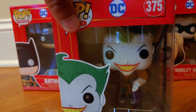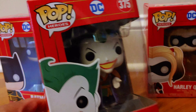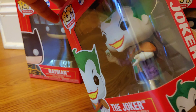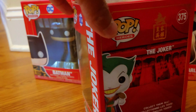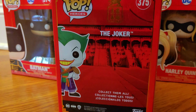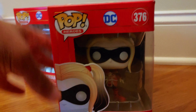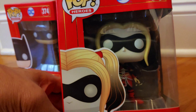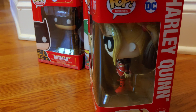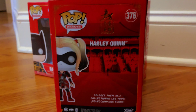Next we have the Joker, and Harley Quinn. As you can see, the packaging is very similar in this series. Later on in wave 2 they switched to a white box, which I did not like, so that's why I didn't buy any.